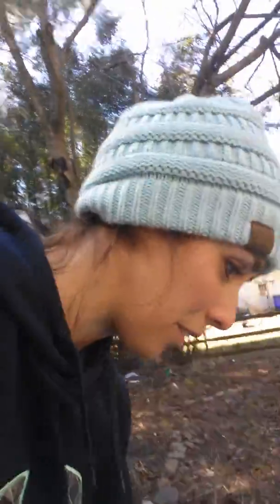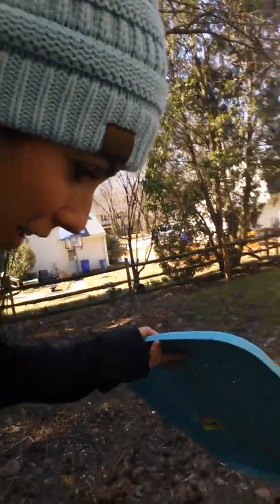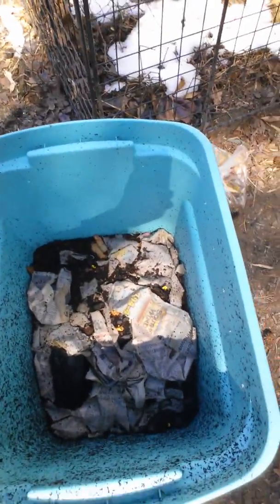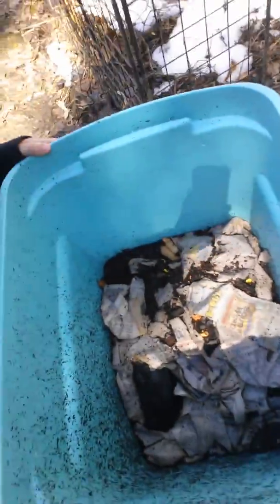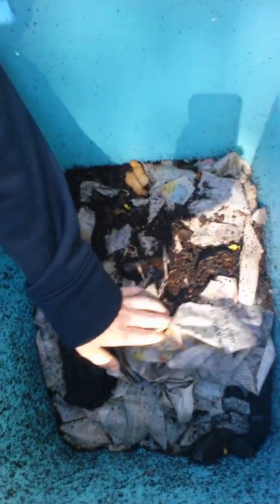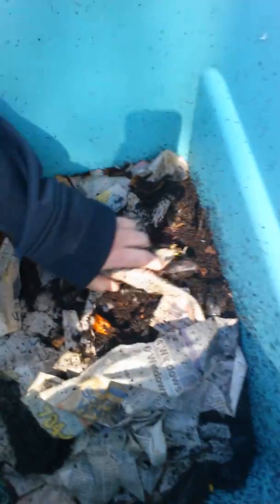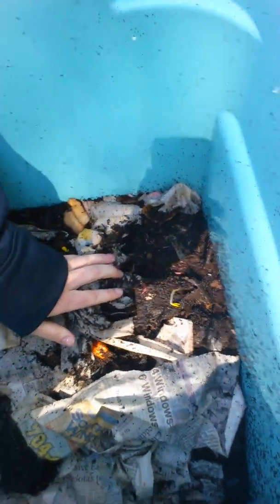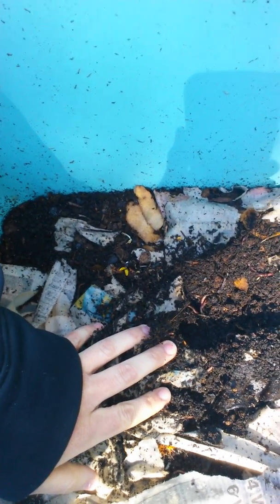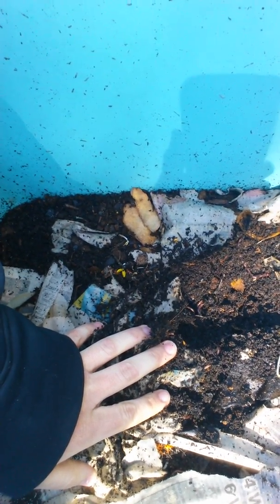It smells very earthy in here, actually. It has a couple things sprouting, which is kind of cool. I'm just gonna move it aside — they probably already see the sunlight. Here we go — see all of them? It's hard to tell if you can see, but yeah, look at them, they're definitely eating away.